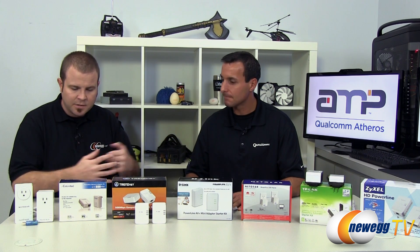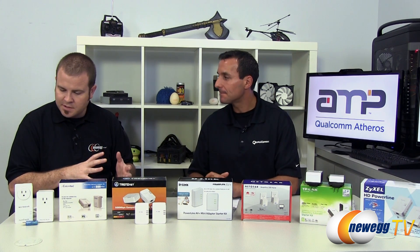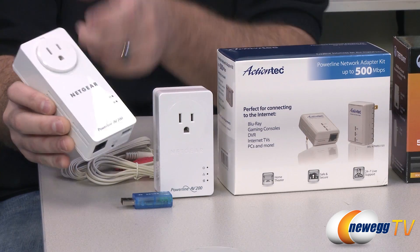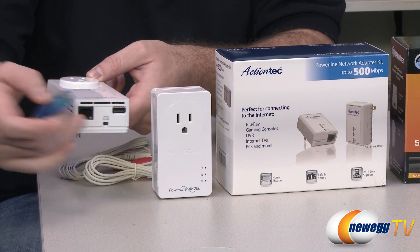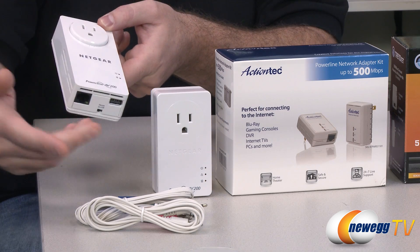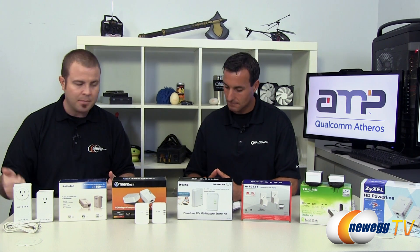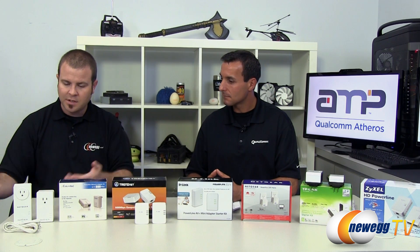All these kits provide Powerline functionality right out of the box, with some having slightly different flavors. For example, Netgear sent us their Powerline AV200 — a USB 200-plus device that has integrated a USB audio device. There's a USB port on the bottom; you simply plug that in. They've included cables so you can connect that to your home stereo system. That allows you to take any device — a laptop, smartphone, or tablet — and stream your audio over your network straight to your stereo system.